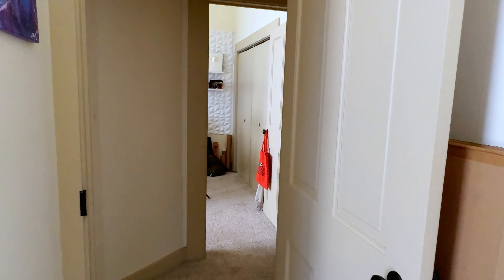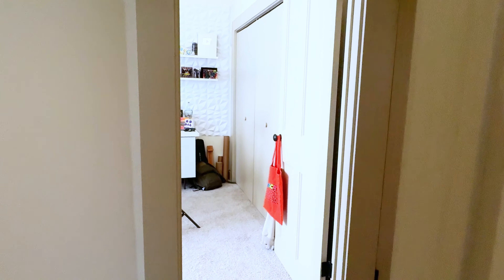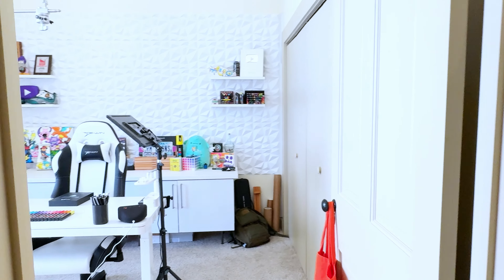Let's head over to my favorite space in the studio — the main recording room, aka where the magic happens.